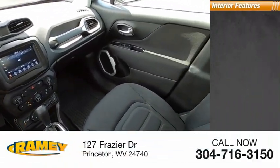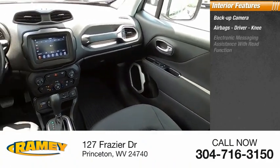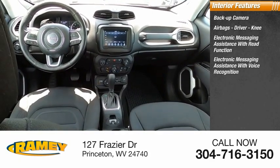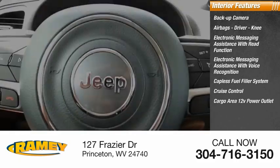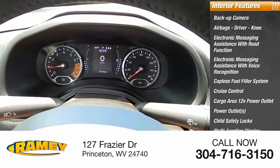Inside you'll find a backup camera, airbags — driver and knee — electronic messaging assistance with read function, electronic messaging assistance with voice recognition, capless fuel filler system, cruise control, cargo area 12-volt power outlet, power outlets, child safety locks, and a multifunction display.